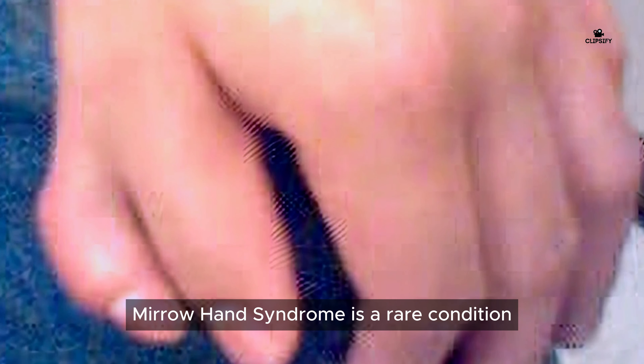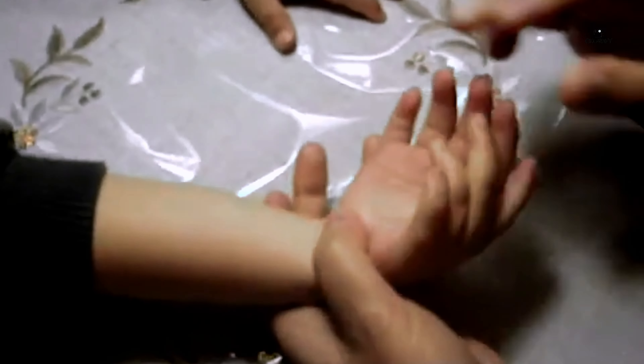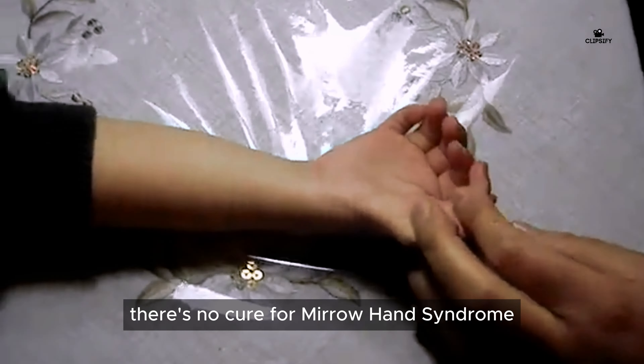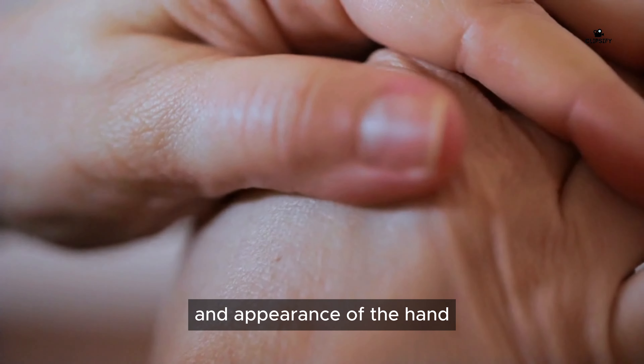Mirror Hand Syndrome is a rare condition that causes a hand to mirror itself with duplicated fingers. It is a congenital condition and the exact cause is unknown. There is no cure, but treatment can help to improve the function and appearance of the hand.